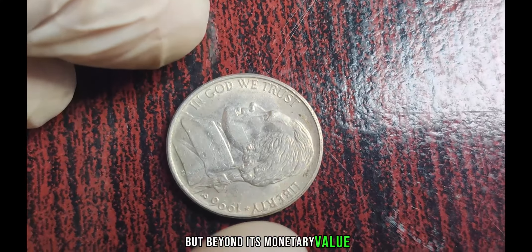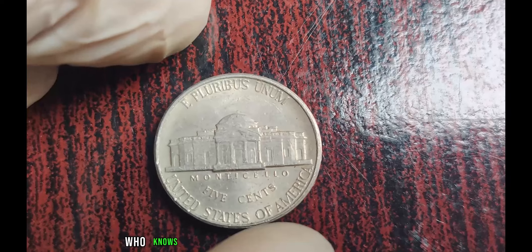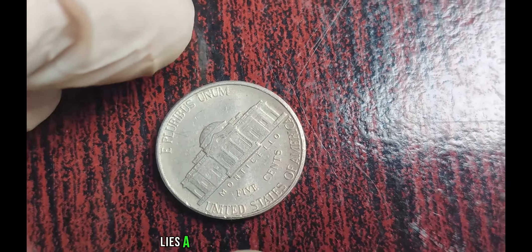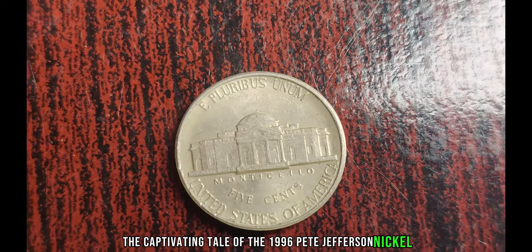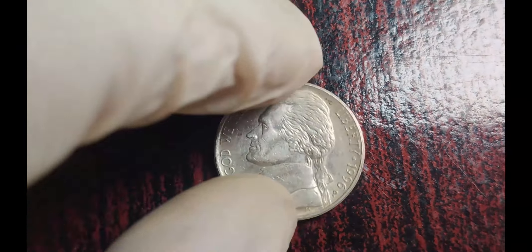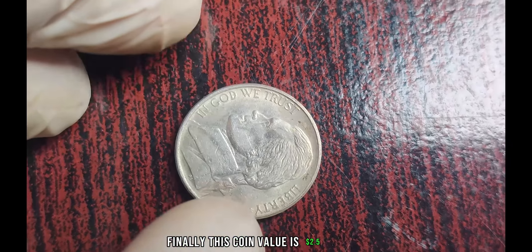But beyond its monetary value, the 1996 P Jefferson Nickel serves as a reminder of the serendipity that awaits those who dare to look beyond the surface. Perhaps hidden within your pocket change lies a treasure waiting to be discovered. And there you have it — the captivating tale of the 1996 P Jefferson Nickel, a coin worth far more than its weight in silver. Join us next time as we unravel more mysteries from the world of numismatics. Finally, this coin's value is $2.5 million.